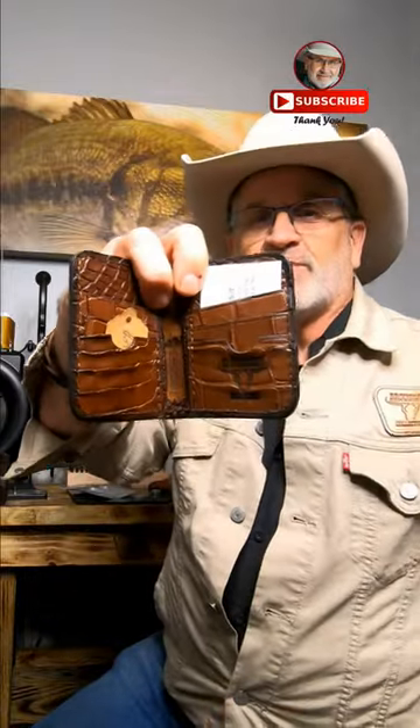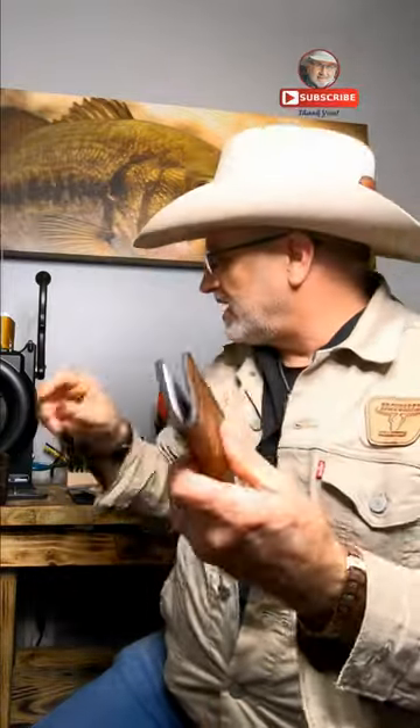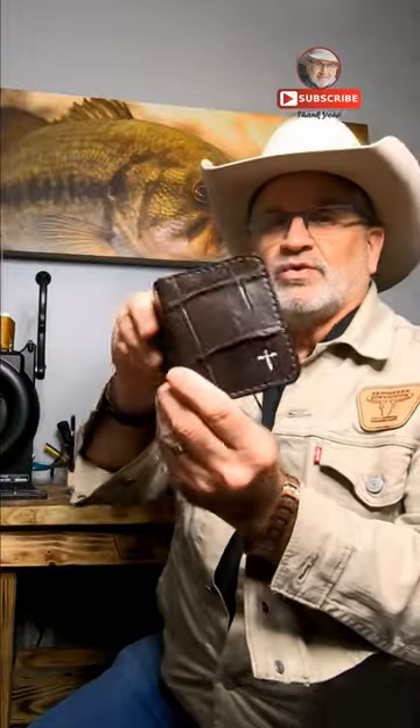We have 100% alligator wallets for men — front pocket wallets. You can see the quality of these. Most places they only do alligator on the outside and they're charging you $400 or $500. This is all alligator, for a lot cheaper.